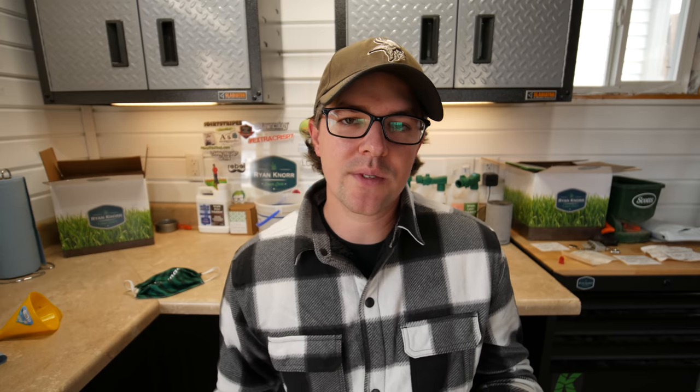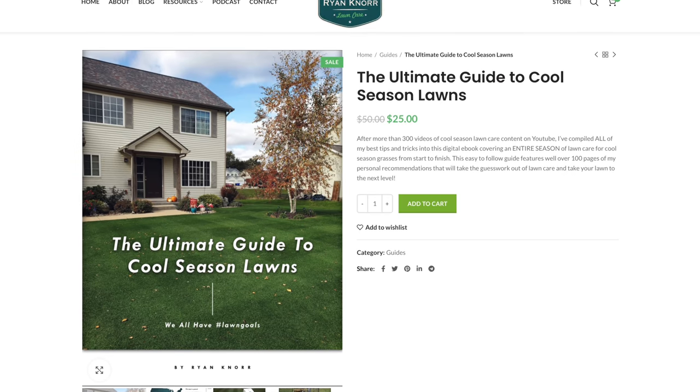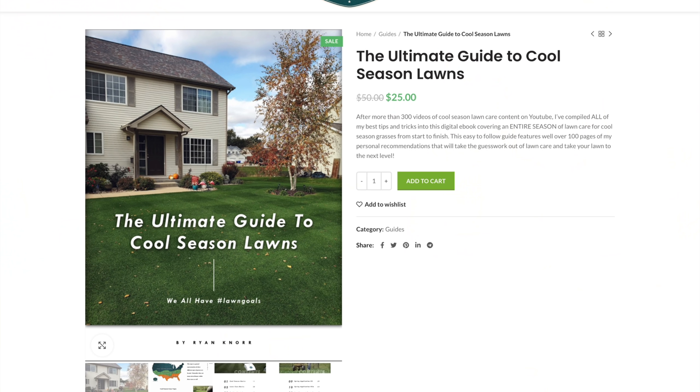As for my merchandise on my website, I'm doing a 10% off sale on that — so you can get 10% off anything like a t-shirt or sweatshirt, maybe as a gift for someone. And finally on my website, I'm doing an end-of-season sale on my guide. My cool season guide covers everything for Kentucky bluegrass, perennial ryegrass, and tall fescue — start to finish recommendations for the season. I'm running this for $25 right now, the best price I've ever run on it. Hopefully next year I'll have a couple more educational items for you. Thanks so much for all your support on the channel and the website — I hope these sales can get you something for the holiday season at a better price. Thanks so much for watching, we'll see you next time.